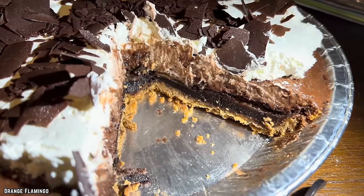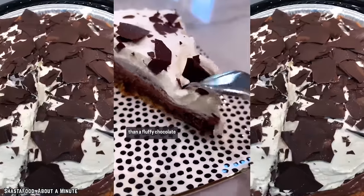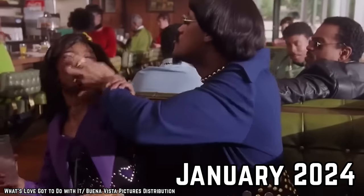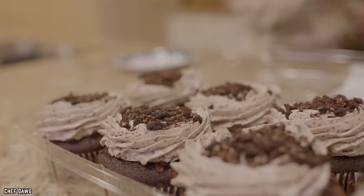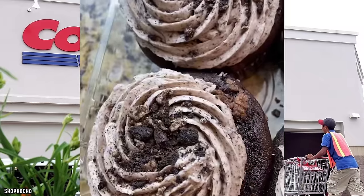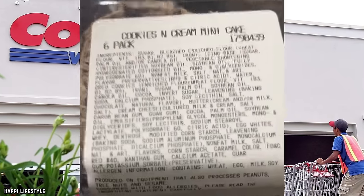The triple chocolate cream pie tops a graham cracker crust with a fudge brownie layer, a chocolate custard layer, and whipped cream sprinkled with curled chocolate flakes. If you want to cut back on the guilt, another January 2024 debut is the Cookies and Cream Mini Cakes, joining Lemon Mini Cakes and Raspberry Mini Cakes. Sold for $8.99 in packs of six, Mini Cakes clock in around half a pound each and are smaller than normal cakes but slightly larger than cupcakes.